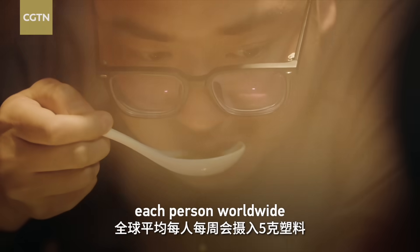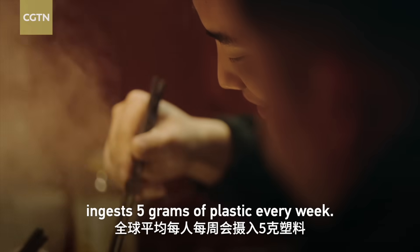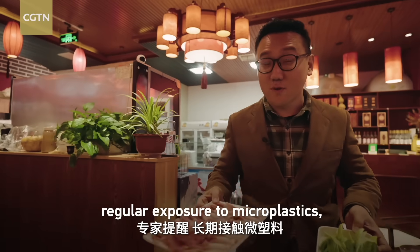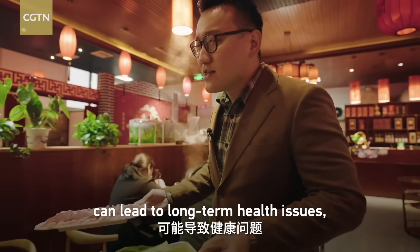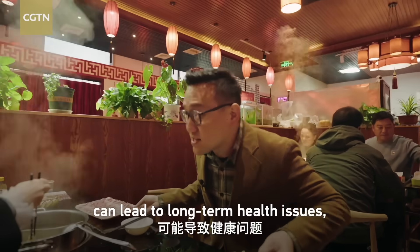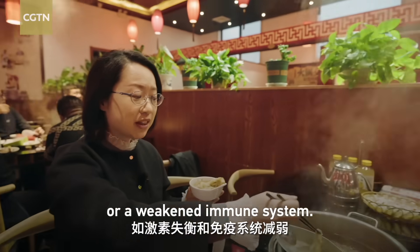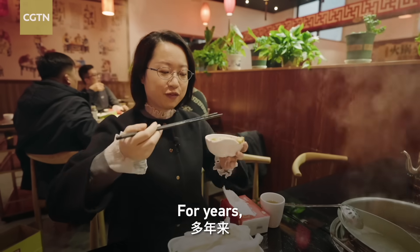On average, each person worldwide ingests 5 grams of plastic every week. Health experts warn that regular exposure to microplastics — for example, from plastic utensils — can lead to long-term health issues, such as hormonal imbalances or a weakened immune system. But the hot pot is delicious.